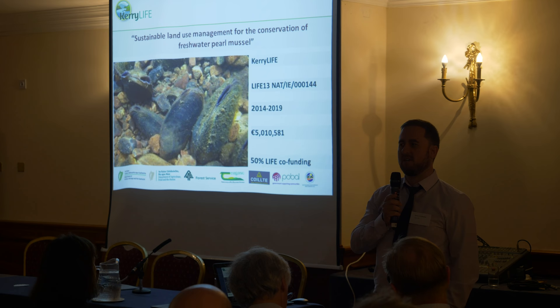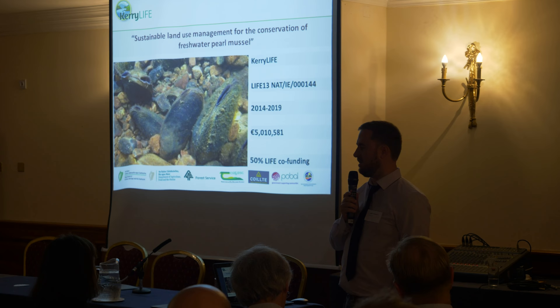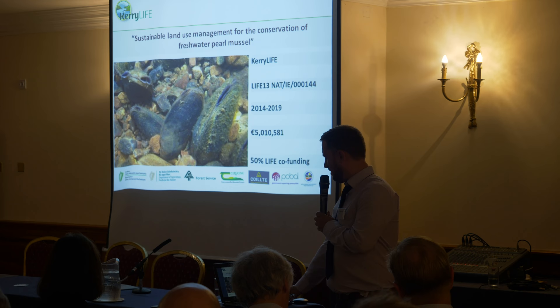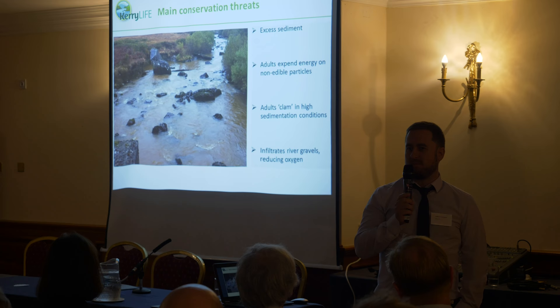We have six partner organisations: the Department of Agriculture, Forest Service, Coillte, Quilcha, South Kerry Development Partnership, and a local body. It's a five-and-a-half year project, started in July 2014 and runs till the end of 2019. It's locally known as Kerry LIFE and has a five million euro budget.